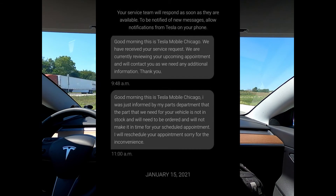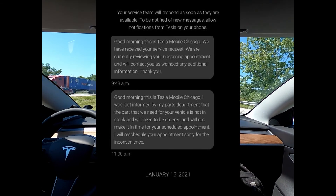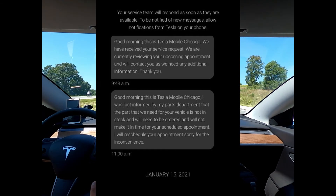I received a message saying that the part needed for my service repair was not in stock and would need to be ordered. They said they would reschedule the appointment and let me know when they could come out and do the repair.